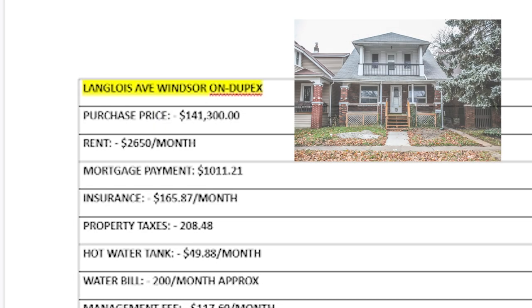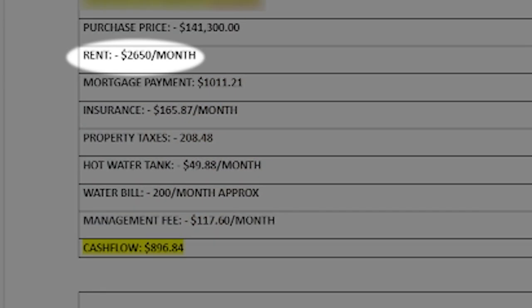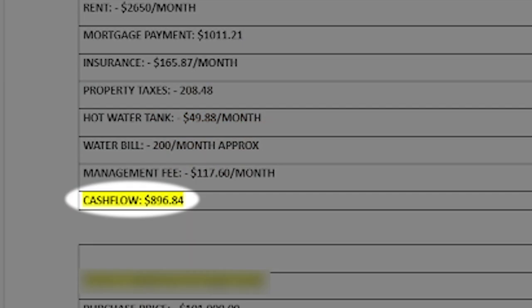Now let's go into the properties I have with partners. The third cash-flowing property is a duplex I purchased for $141,000 in 2017. It's located in the Walkerville area in Windsor — two two-bedroom units, rented for $2,650 per month. Mortgage is around $1,000, plus insurance, property taxes, hot water tank, water bills, and management fees. After all expenses, I'm making $806.84 cash flow on this property.